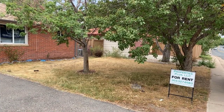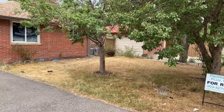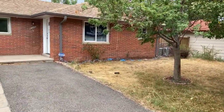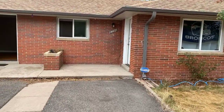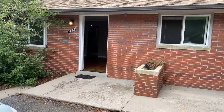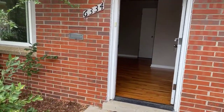Welcome to 6334 South Prince Street, just outside of Old Town Littleton. This is a wonderful little duplex, available for lease through Properties Plus. There's plenty of parking outside. This unit has been completely remodeled and is in excellent condition.